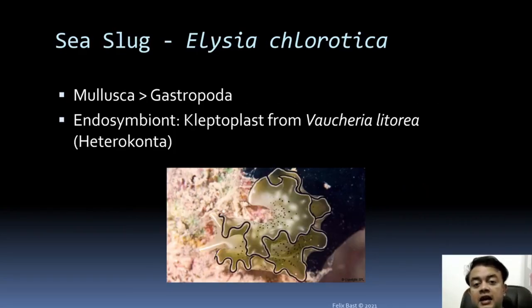Another exciting example is Elysia chlorotica, a sea slug — a mollusc gastropod. Its endosymbiont is not the whole organism, but only the chloroplast. Sometimes the chloroplast gets integrated, and because this is like stealing, it is called a kleptoplast — 'klepto' meaning stealing. In the case of this sea slug, the chloroplast is stolen from Vaucheria litorea, a heterokont, which is why the color of the sea slug is brownish.